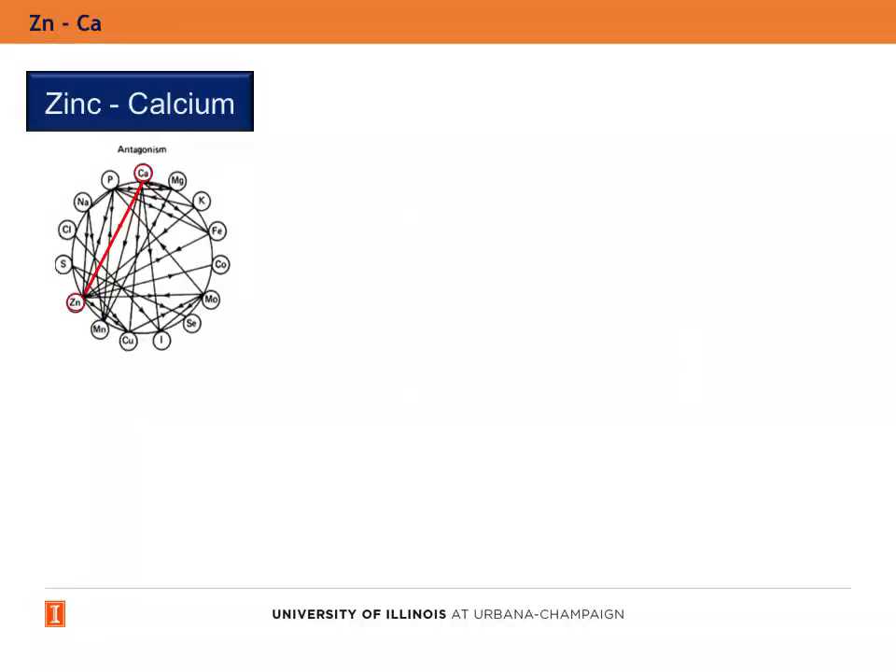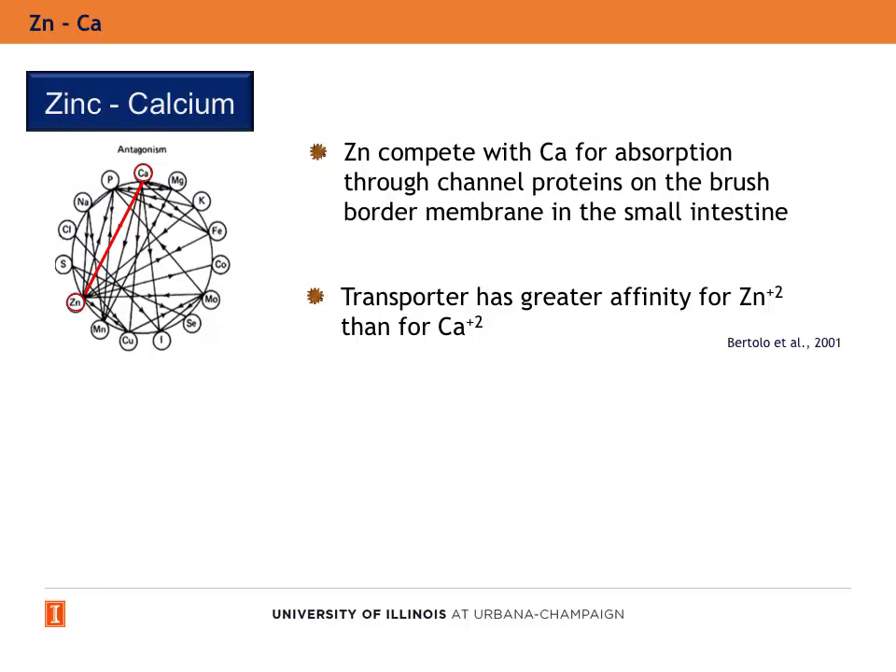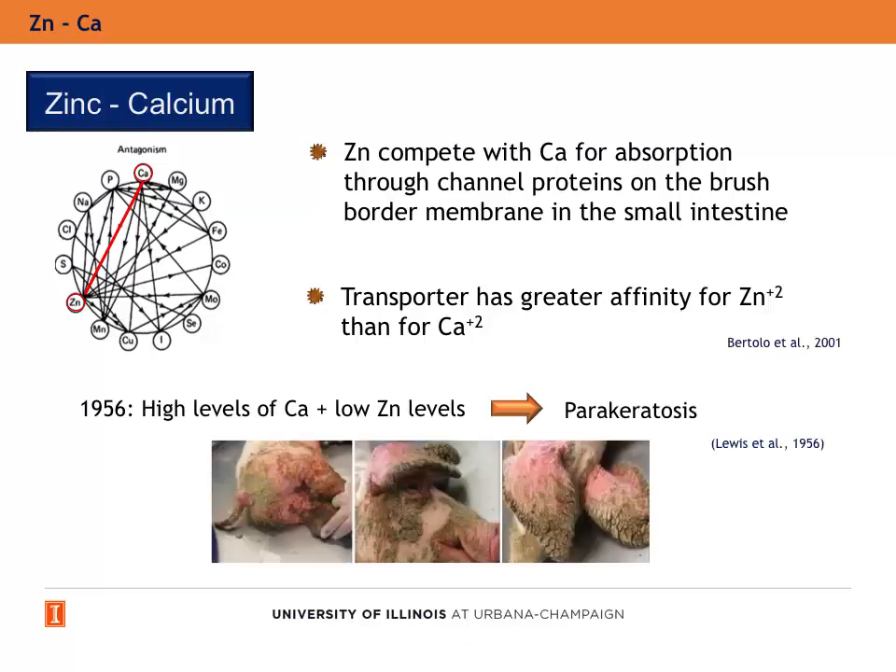Now I will move on to the first mineral interaction: zinc and calcium. Zinc competes with calcium for absorption through channel proteins on the brush-border membrane in the small intestine. However, this transporter has greater affinity for zinc than for calcium. In 1956, it was observed that when calcium levels are increased in a diet with low dietary zinc, the incidence of parakeratosis was increased dramatically.